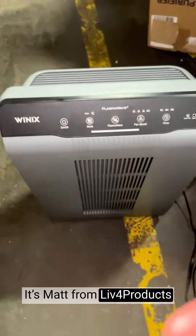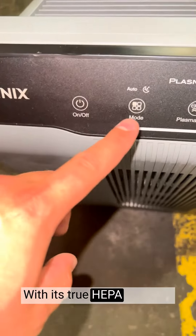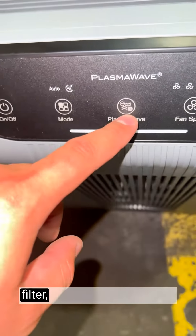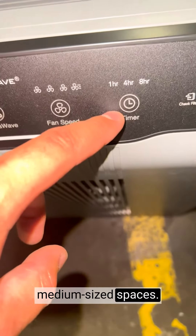Hey, it's Matt from Live4Products. The Winix Air Purifier is a game changer for indoor air quality. With its true HEPA filtration, plasma wave technology, and odor reducing carbon filter, this air purifier delivers exceptional purification, eliminating allergens, pollutants, and odors in medium sized spaces.